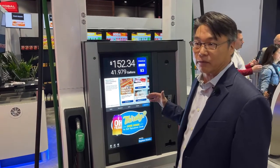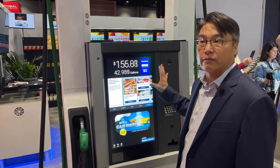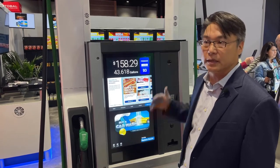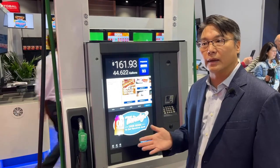This Anthem UX platform enables a broad variety of experiences, specifically ordering from the dispenser — being able to order from the dispenser, walk inside the C-Store, grab the merchandise, and walk out. Frictionless payments is really how we're trying to drive that unique experience.